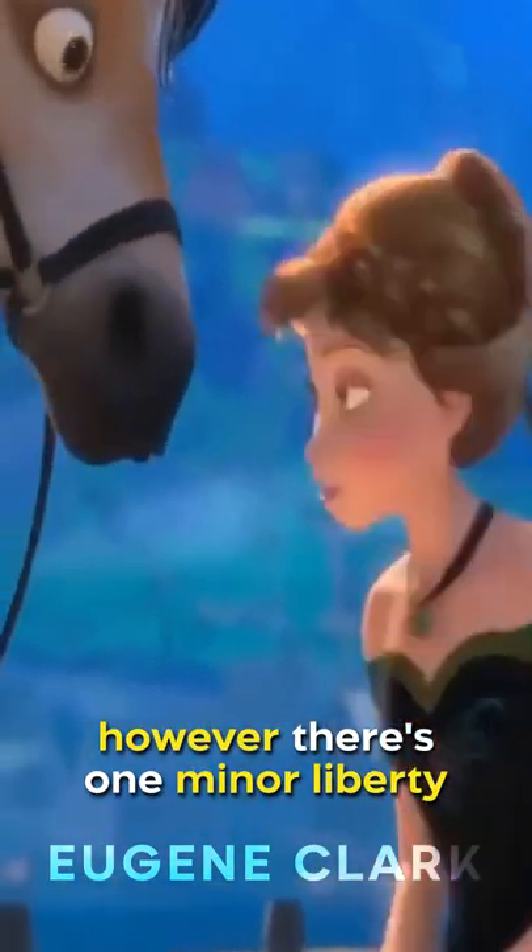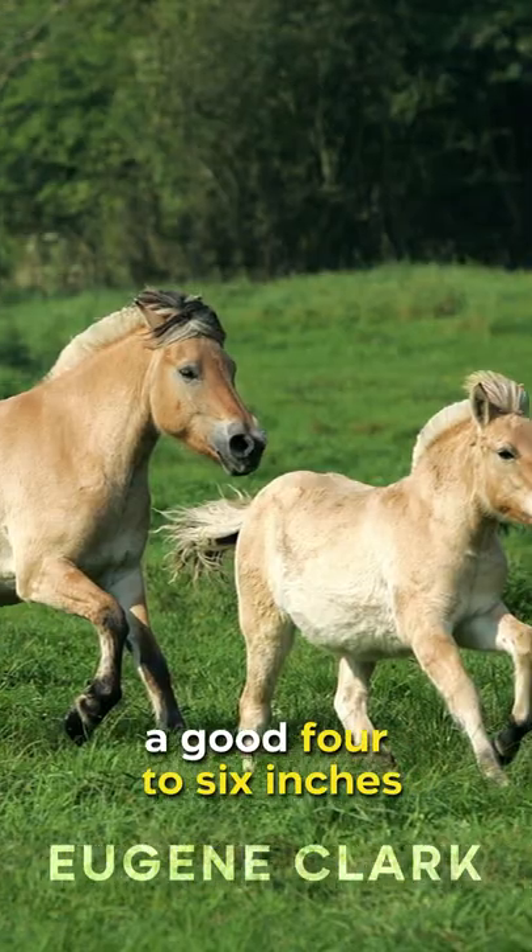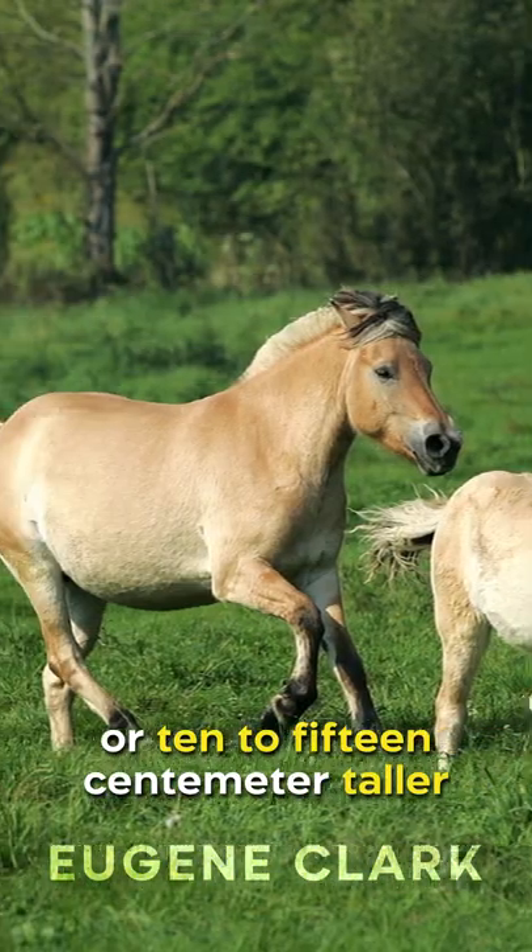However, there's one minor liberty taken in this film. In real life, these horses are a good 4 to 6 inches or 10 to 15 centimeters taller than those in the film.